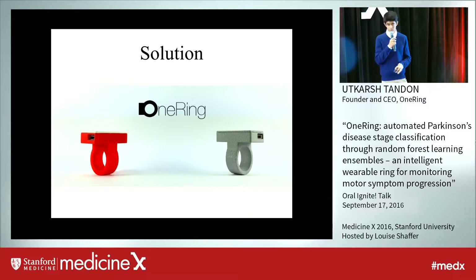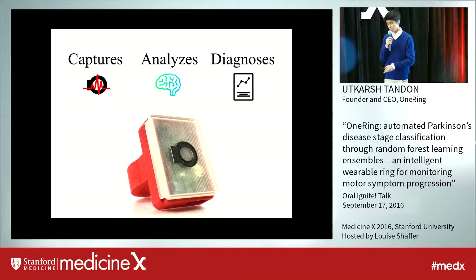That's why my research, OneRing, provides a solution to this issue by creating an intelligent wearable ring that captures movement data throughout an entire day in a passive manner, analyzes this data using signal processing and machine learning, and is able to diagnose the severity of motor symptoms at each and every hour of the day and output coherent daily patient reports that a physician can easily read to better prescribe medications.